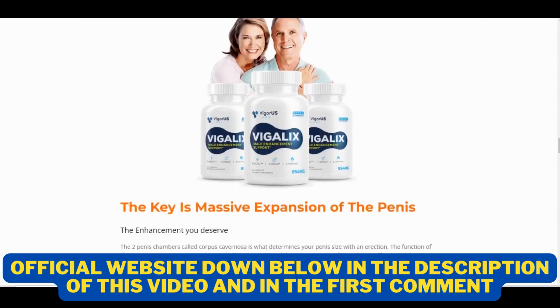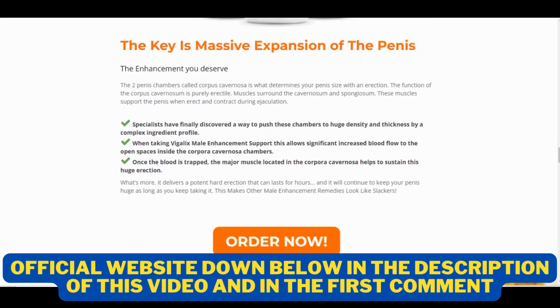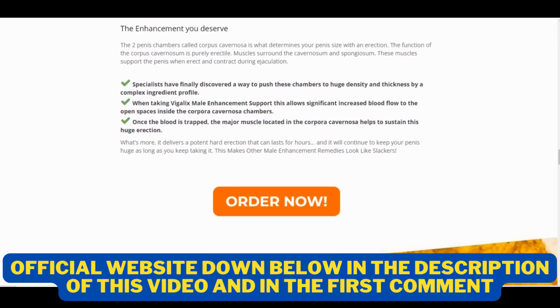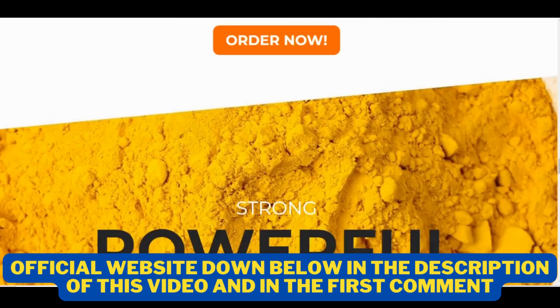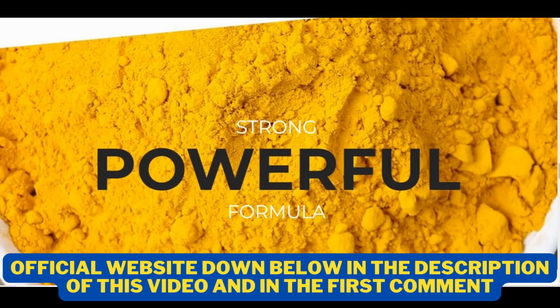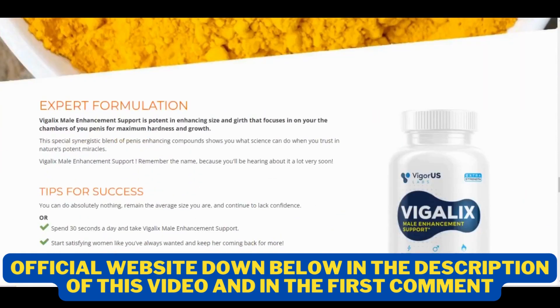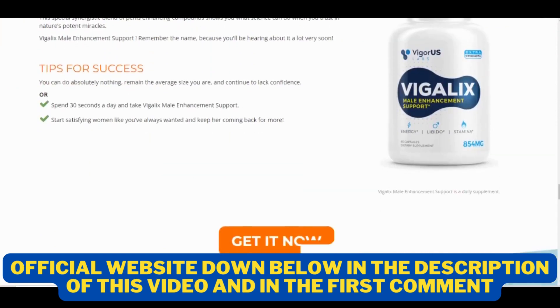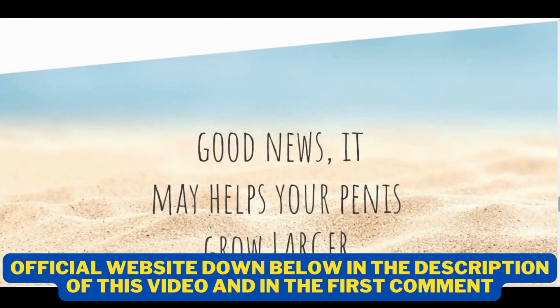I wanted to record this video first to tell you to be careful with the website you are going to buy Vigalix from, and also, if you do buy the product, do the exact treatment and take it seriously. Remember that your results will be different from any other person because your body works in a very unique way, but I really recommend you do the treatment for at least 3 months in order to get better results. I really hope this video helped you, and if you have any questions, you can leave them in a comment and I will be glad to help you. If you want to purchase Vigalix with a special discount, I will be leaving the official website link below. Good luck with your treatment and have a great day. Bye.